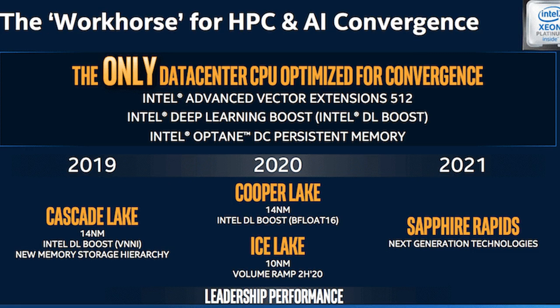HPC, high-performance computing, and AI workloads demand diverse architectures, ranging from CPUs, general-purpose GPUs, and FPGAs, to more specialized deep-learning NNPs which Intel demonstrated earlier this month, said Raja Koduri, chief architect at Intel, in a statement.